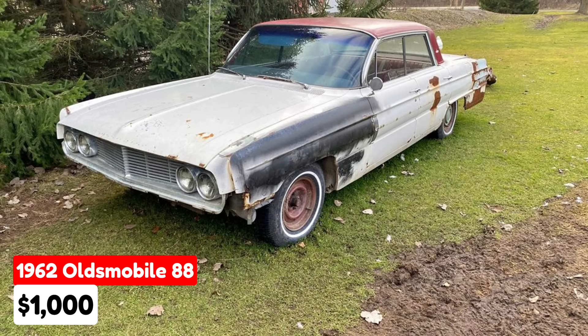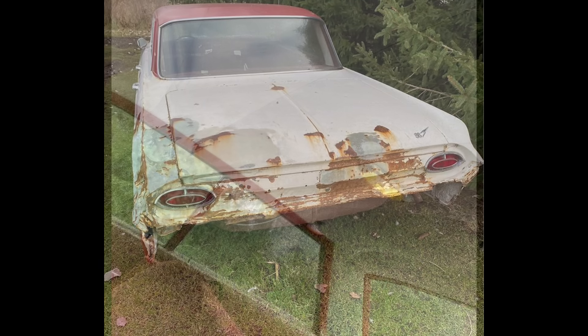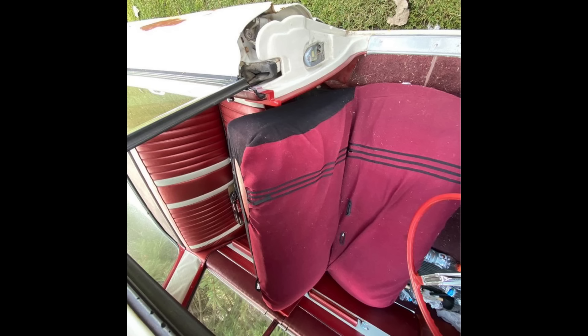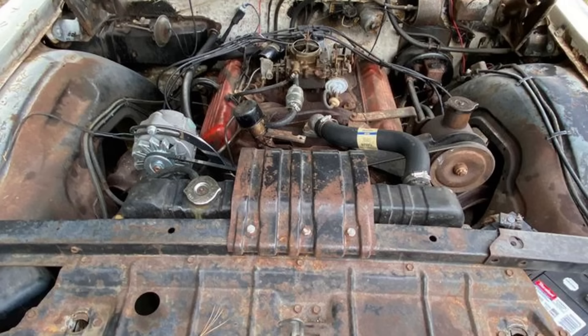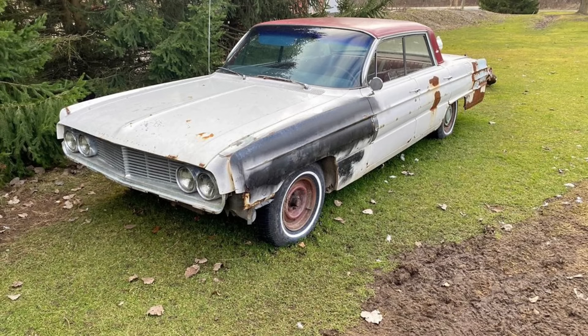A 1962 Oldsmobile 88 listed in Saint Clair, Michigan, priced at $1,000. This sedan has been driven 36,000 miles and features an automatic transmission. The exterior is white with a red and white interior. Although the vehicle has a rotted frame, the interior is in excellent condition with only a small tear on the driver's side bench seat. The seller describes it as a parts car, with the engine knocking when last driven. It includes bumpers and all trim pieces.